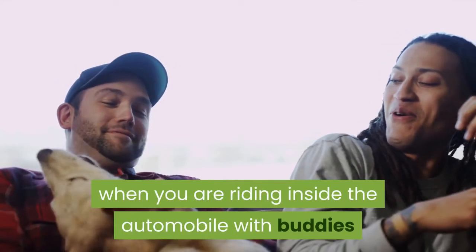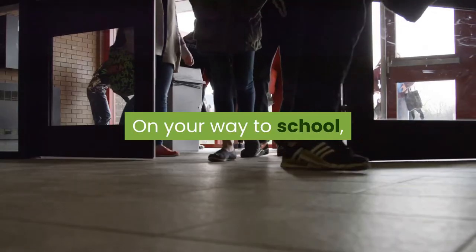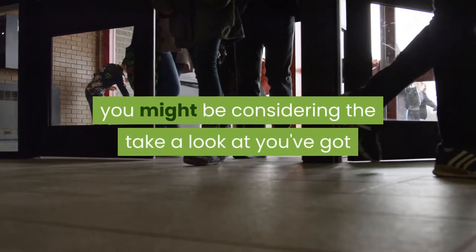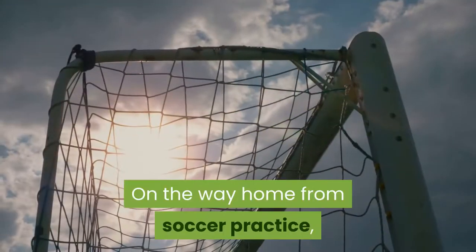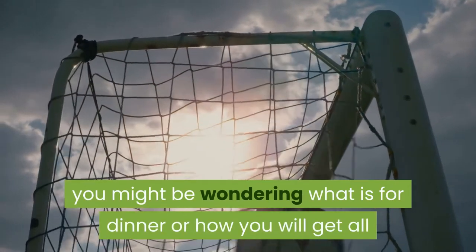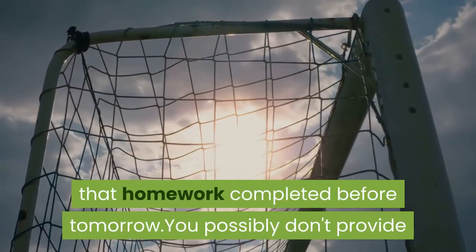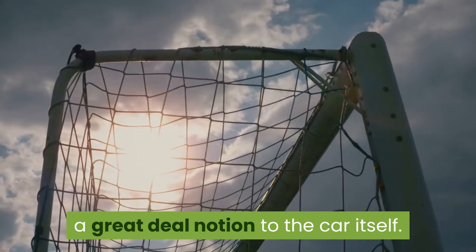What do you consider when you are riding inside the automobile with buddies or family members? On your way to school, you might be considering the test you have that day or what is for lunch. On the way home from soccer practice, you might be wondering what is for dinner or how you will get all that homework completed before tomorrow. You possibly don't give much thought to the car itself.